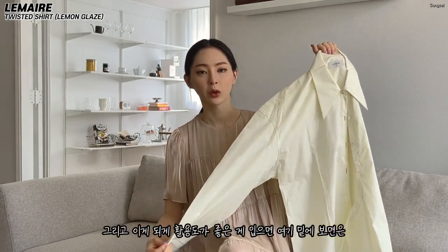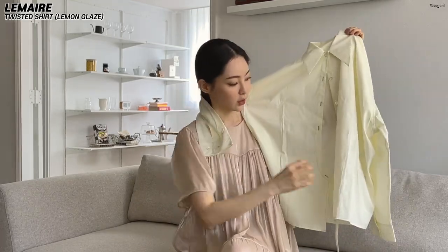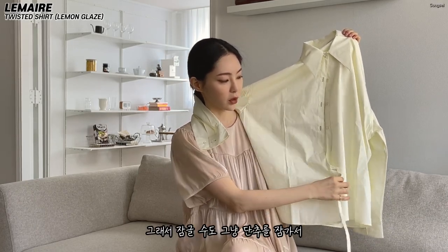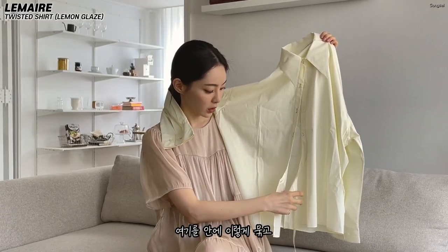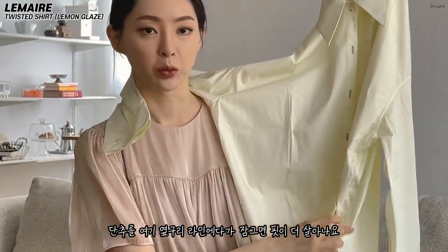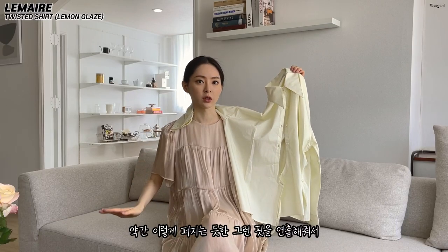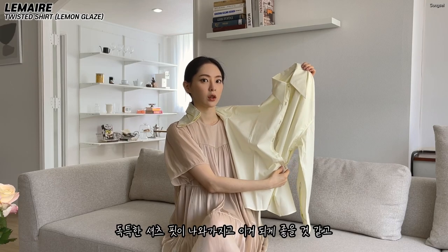And the beauty of this is, if you look down here, you can see this pattern. I put the pattern on the inside, and on the right side. This is the color of the shirt — it's more than just a color, it's a very unique color.